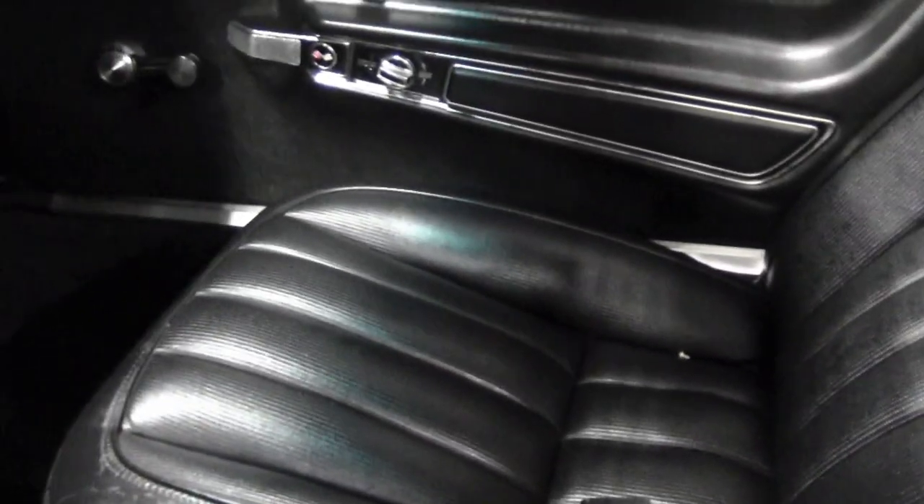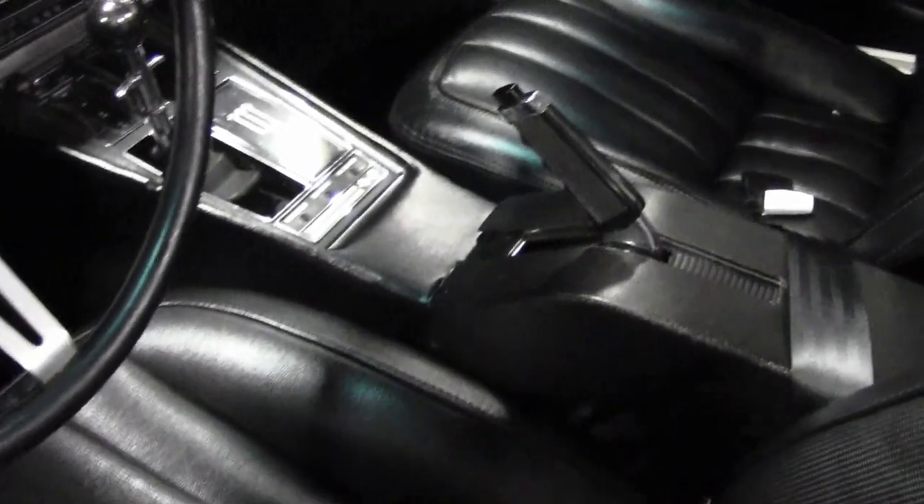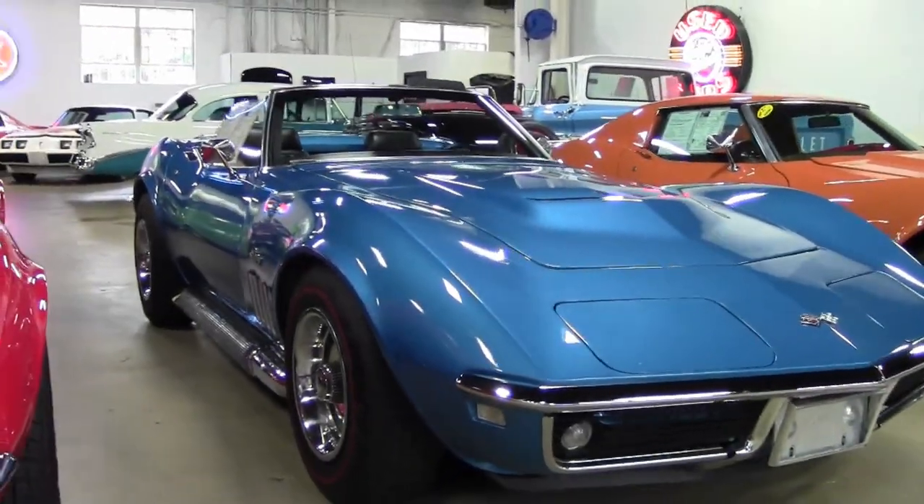Please note that this car is below the quality that we typically carry here at BuyAVet, but it is priced accordingly. This car runs and drives with no major issues whatsoever.